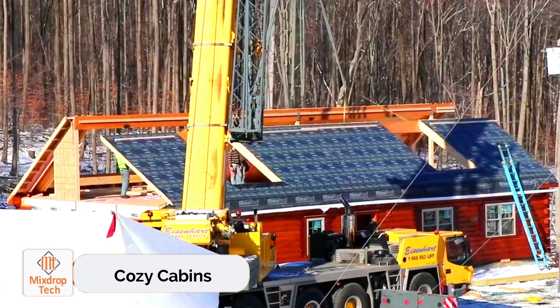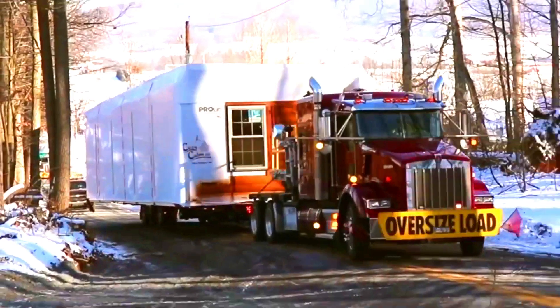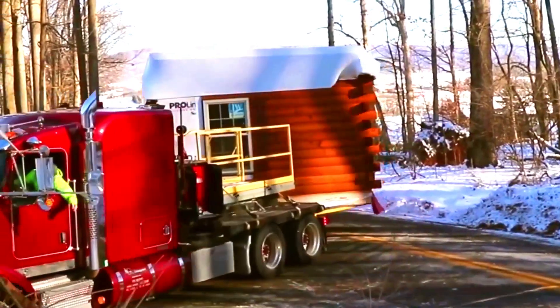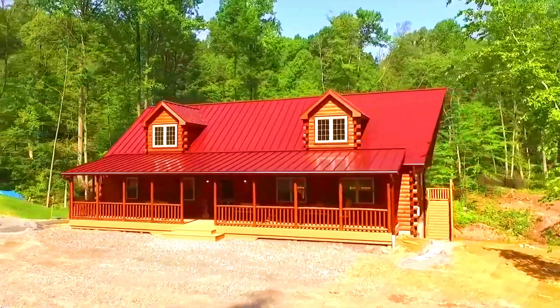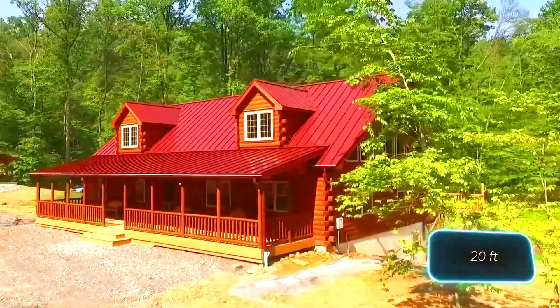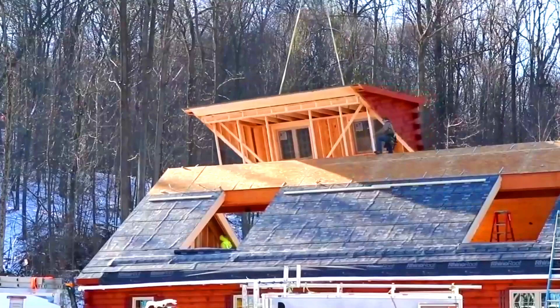Embrace the stylish retreats offered by Cozy Cabins. This innovative team merges the rustic appeal of log houses with the practicality of modular prefabricated constructions. Their properties are transported on trailers and transformed into exquisite cabins like the Mountaineer Deluxe, renowned for its impressive six-meter high ceilings. It's remarkable that such large structures can be produced in just three weeks.